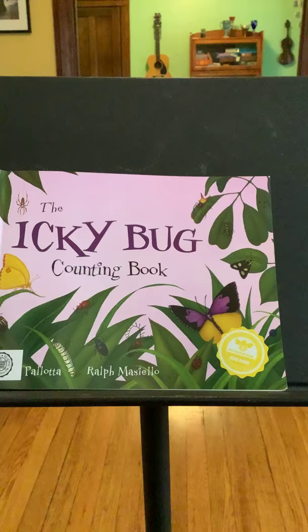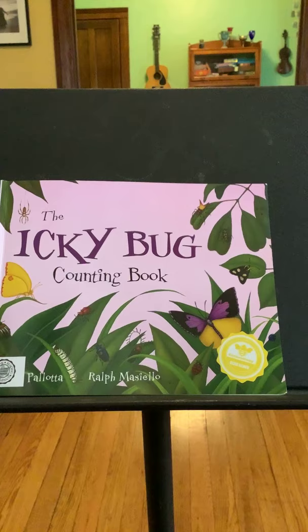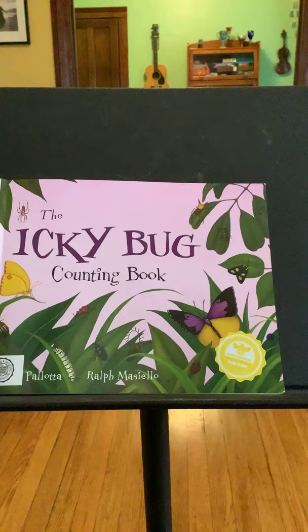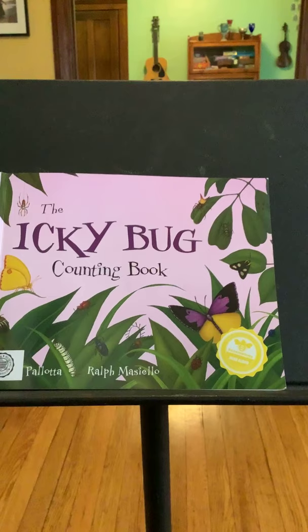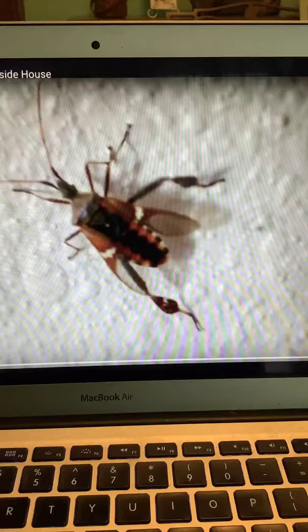So I hope you learned something about bugs and insects from that book. Because here's your assignment: get out your journal and write two things you learned about bugs from this book — about how they look, what they do, what their names are, anything that you learned. Don't worry about the spelling. Spell whatever letters you hear. Do the best you can. The important things are your ideas.